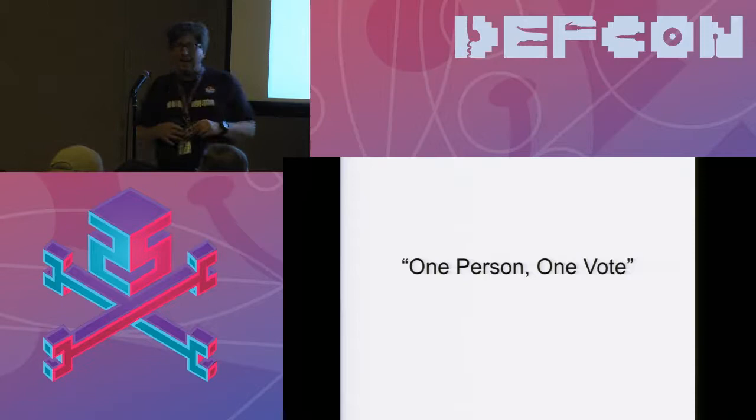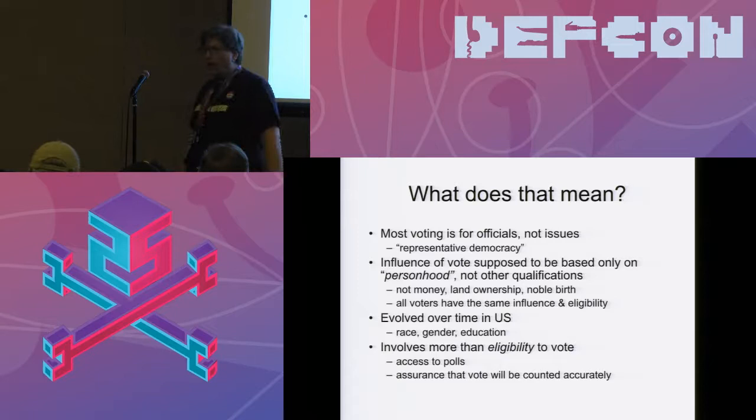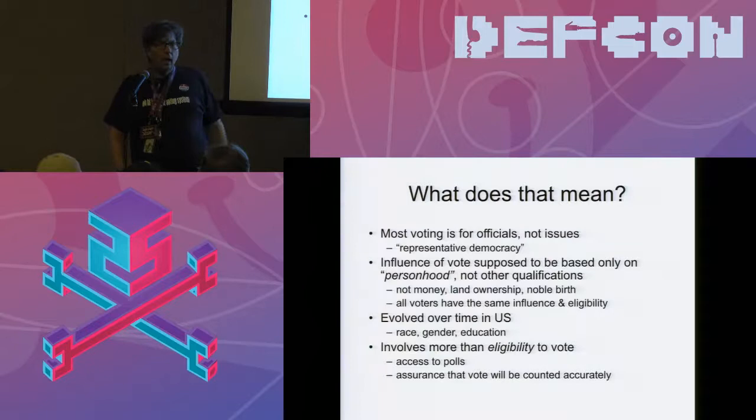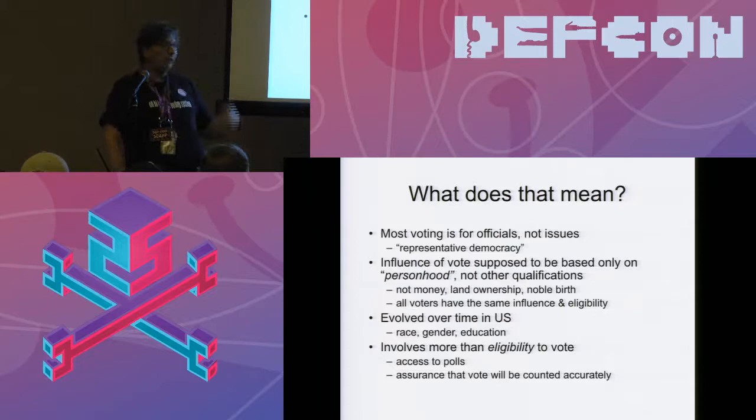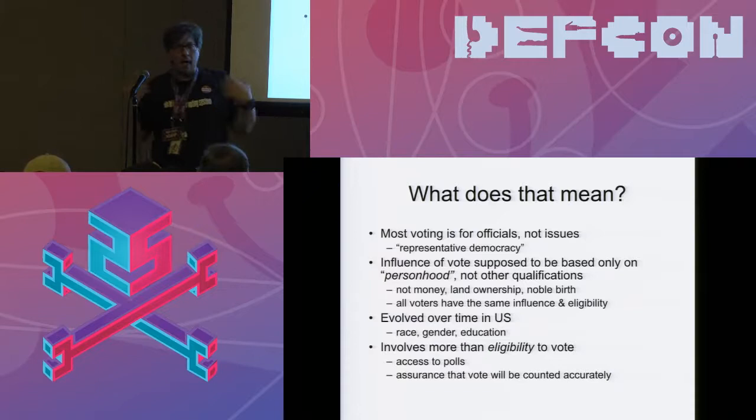First of all, voting for what? Most of our voting is for officials rather than issues, although in California you're asked to make about 6,000 decisions on various initiatives. Mostly we're asking other people to make our day-to-day governmental decisions for us. We have a kind of representative democracy or republic that isn't precisely one person, one vote on every single thing government does.